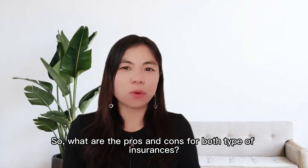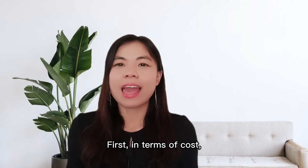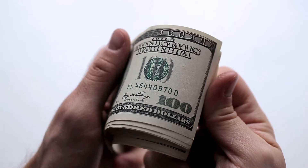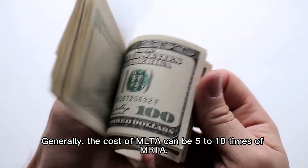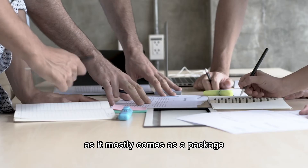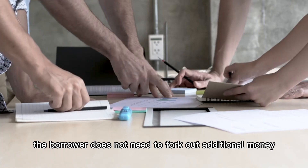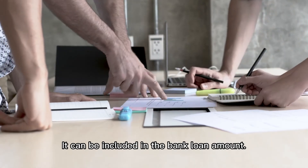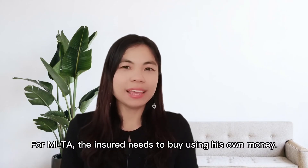So what are the pros and cons for both types of insurance? First, in terms of cost, MLTA is more costly compared to MRTA. Generally, the cost of MLTA can be five to ten times that of MRTA. If one is purchasing MRTA as it mostly comes as a package with the bank loan, the borrower does not need to fork out additional money to pay the premium — it can be included in the bank loan amount. For MLTA, the insured needs to buy it using their own money.